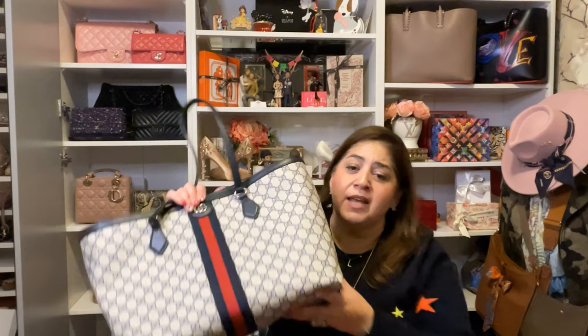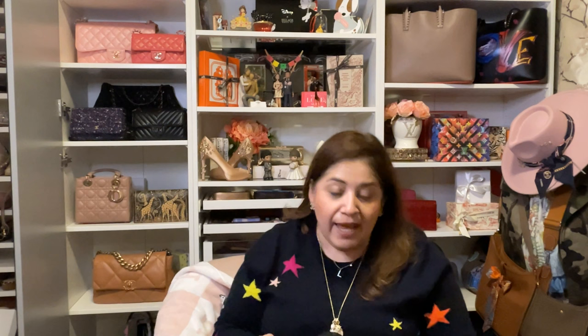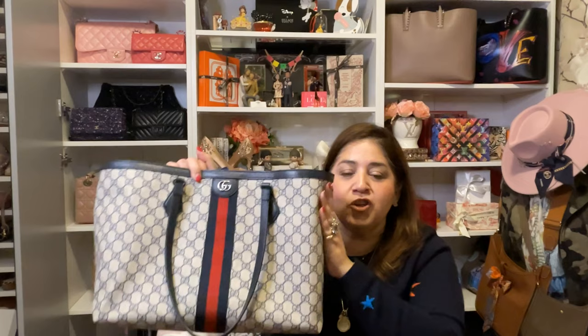I got both Gucci Ophidia bags — the bucket and the tote — within about a week or two apart as my Easter gift to myself. Once I saw the tote I said I really want that one because they don't always release this in navy. I've absolutely gotten my money's worth out of this tote, and with the Zomoni organizer it just makes it so much easier. The Gucci Ophidia tote in navy canvas — highly recommended if you're considering it. It's truly a workhorse in my collection.